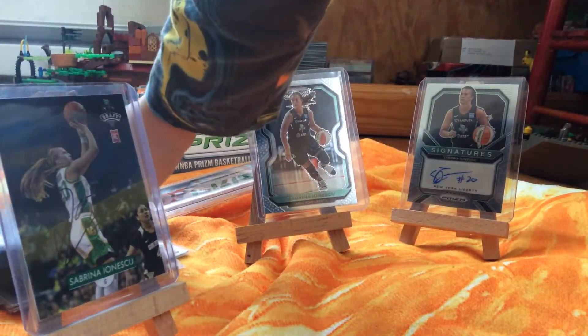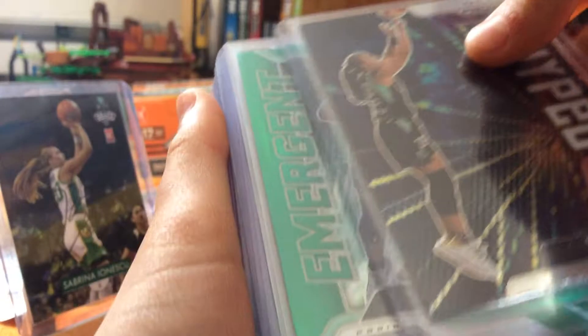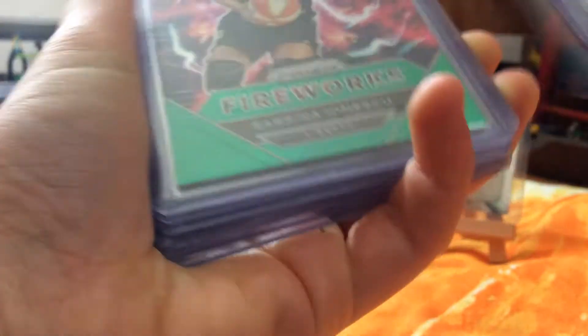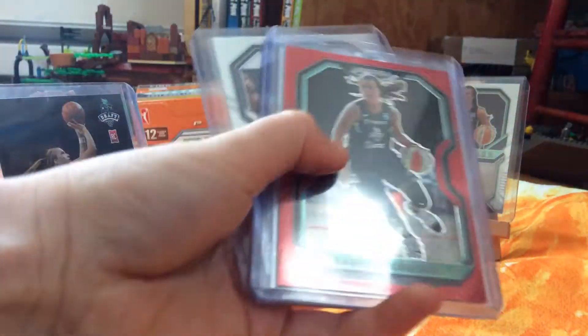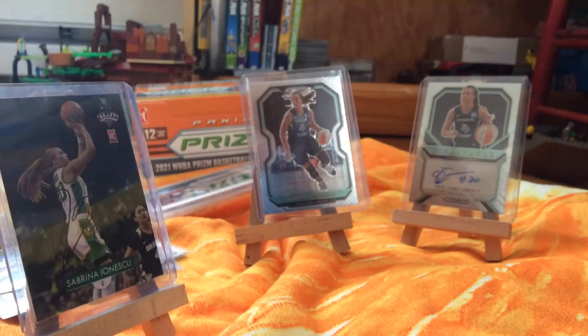These Sabrina cards I have actually purchased on eBay, so I've not pulled any of these. Sabrina Get Hyped, Emergent — very cool. Far Out — really like that one. Fireworks — the first one I bought online. Dominance, Fearless — fan favorite of mine. And Red. And then we got Rufy and Satu, both from Oregon. Sabrina's from Oregon, so I have the other two Oregon players. Soon to be three — a 2022 box coming out should have Nayera Sabali, sister of Satu.